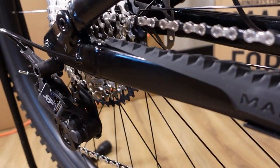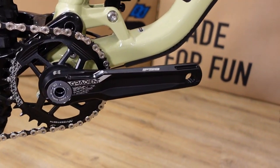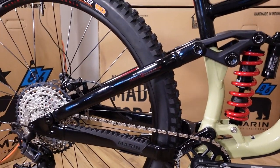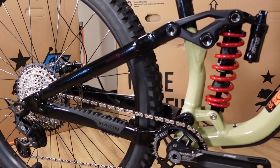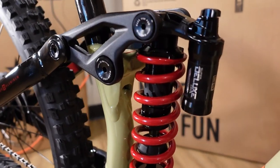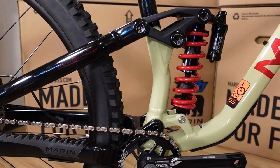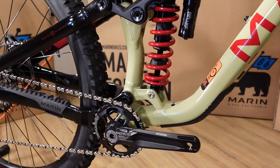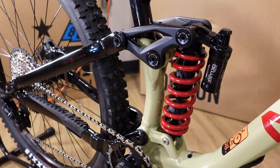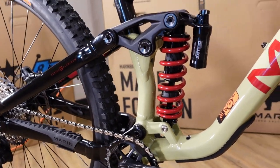There's really nice chainstay protection on almost all of the 2021 full-suspension Marins. We have an FSA Gradient crank — a nice alloy machined crank with an alloy narrow-wide chainring. This bike is 150mm rear travel and a 160mm travel fork, but the angles are much more like what we're seeing on 170mm travel bikes. Rear suspension is a RockShox Super Deluxe Coil — on small and medium it's a 300lb spring; on large and extra large it's a 400lb spring. Keep that in mind if you're heavier or lighter than average for a frame size, as you may need to order a different coil.